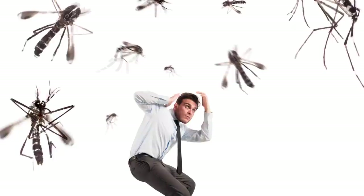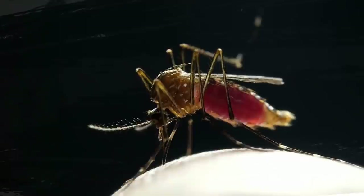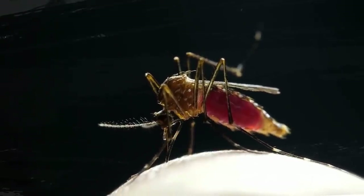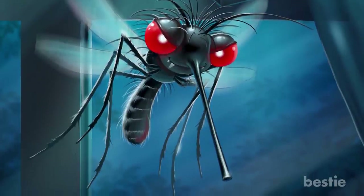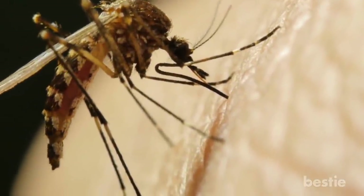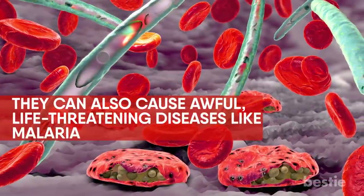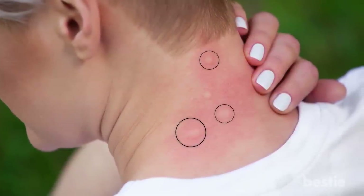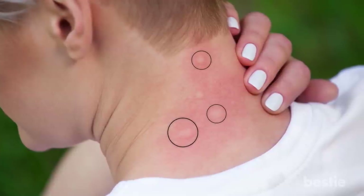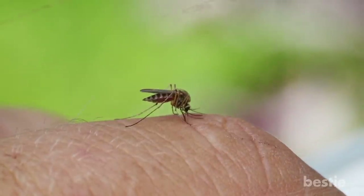Mosquitoes are hard to leave off any list of annoying bugs. With their long, tube-like mouths made to penetrate your skin, mosquitoes come out at night — as soon as the sun sets, these bloodsuckers appear. They don't just leave bite marks on your body; they can also cause awful, life-threatening diseases like malaria. A mosquito bite looks like a pimple — a tiny welt that itches and usually goes away after a few days. Mosquito bites are mostly random, while bed bug bites form a zigzag pattern or straight line.